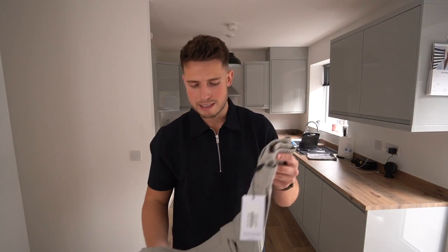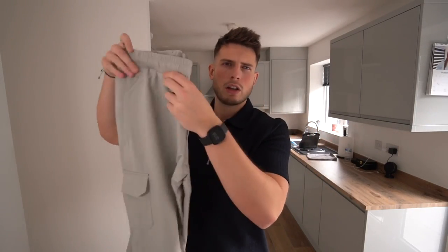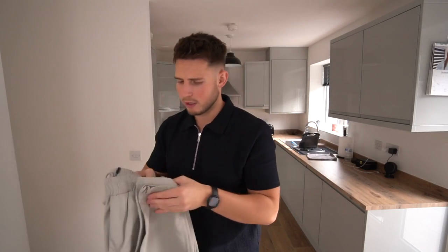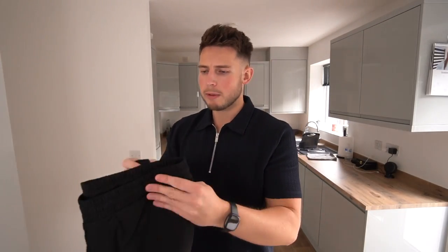We've got the new cargo pants they released — I'm very excited to try these. Cargo pants are one of my favorite things to wear at the minute. I've got them in stone in a size large — they look decent. They've got a nice zip at the ankle as well. Then I got them in black — can't go wrong with a pair of black cargos.